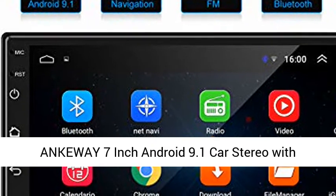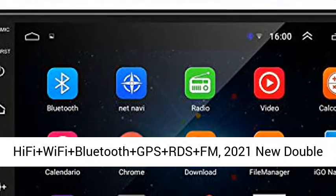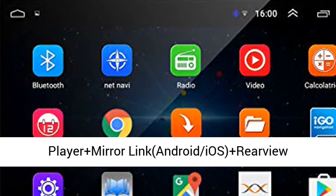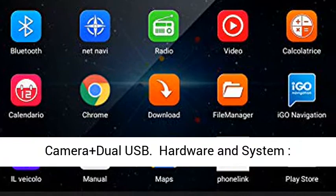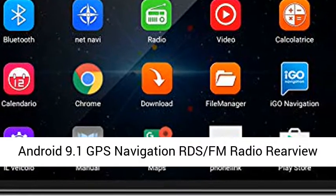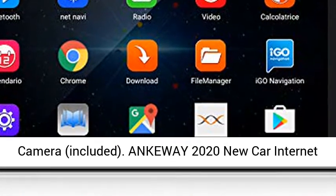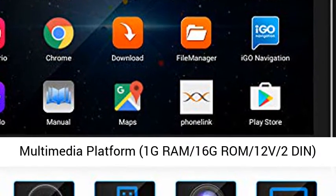Ankiway 7-inch Android 9.1 car stereo with Hi-Fi, Wi-Fi, Bluetooth, GPS, RDS, and FM. 2021 new double DIN car radio with 1080p HD touchscreen multimedia player and mirror link. Android 9.1 GPS navigation, RDS, FM radio, and rear view camera included.